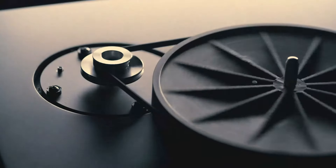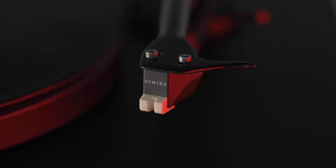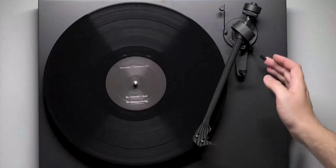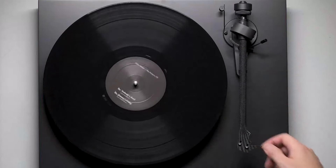The Ortofon 2M Red cartridge that comes pre-installed is a high-quality pick, providing clear highs and deep bass right out of the box. Another major perk is the adjustable metal feet that help to isolate the turntable from external vibrations, ensuring you get clean, uninterrupted sound.